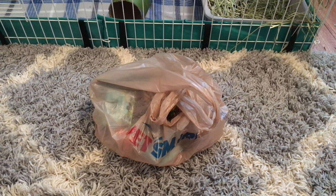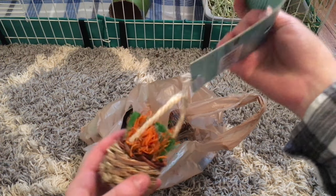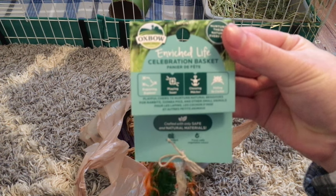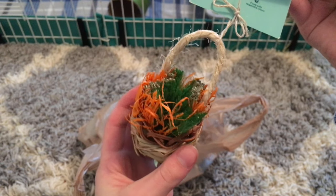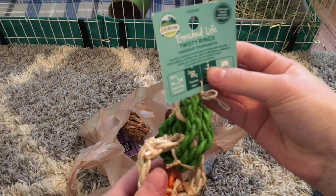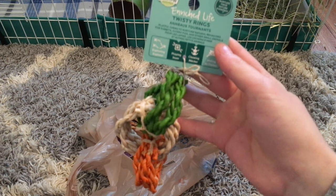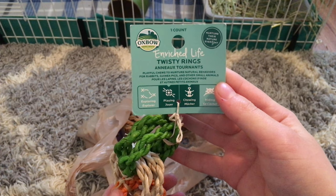Before I wrap their gifts, I'm going to show you what I got them. So this first one is a celebration basket — I thought this was so cute. My sister got these for her guinea pigs and really liked it, and the piggies seemed to be liking it as well. They are the Enrich Life line from Oxbow.